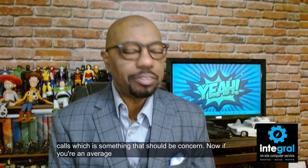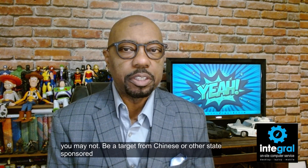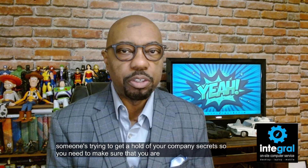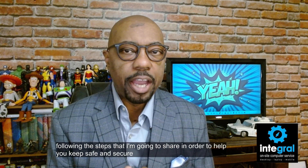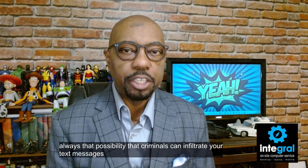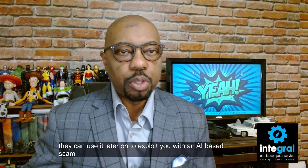If you're an average person, it's possible that you may not be a target from Chinese or other state-sponsored hackers, but if you're a business there's always a good possibility someone is trying to get hold of your company secrets. For individual users, there's always the possibility that criminals can infiltrate your text messages and voice messages to gather information about you so they can exploit you with an AI-based scam.